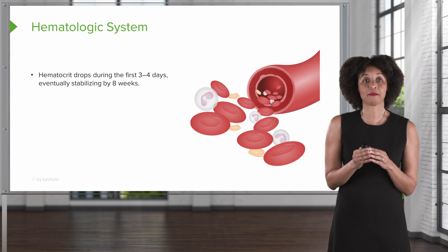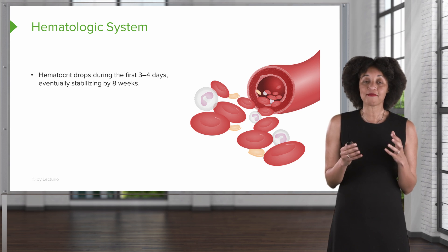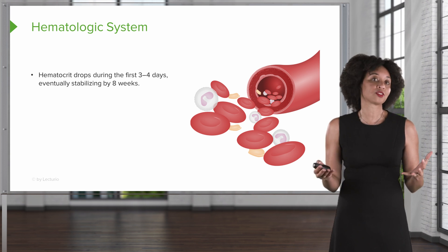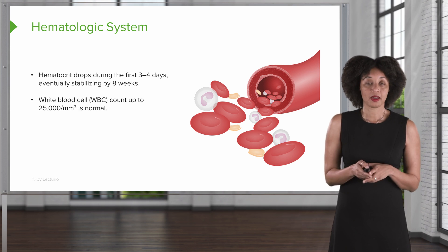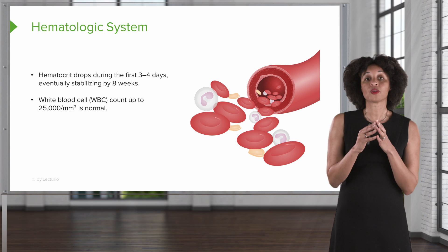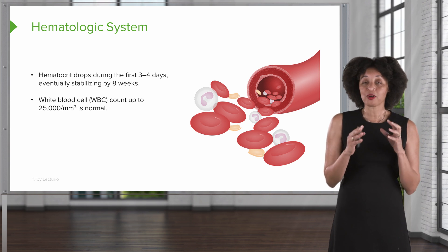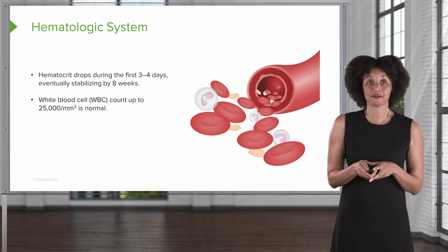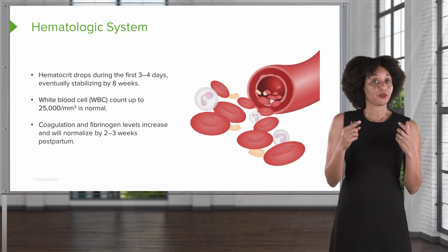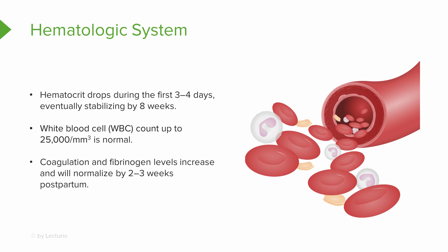Thinking about changes in the hematologic system: the hematocrit is going to drop the first three to four days, and eventually after about two months it will stabilize. Because of all the things happening during delivery, the white blood cell count may go up to 25,000 and still be considered normal — however, you always want to double-check that there are no signs of infection. Pregnancy is a hypercoagulable state, but coagulation and fibrinogen levels will normalize by about two to three weeks postpartum.